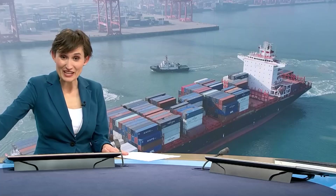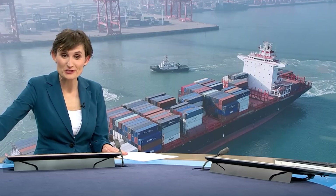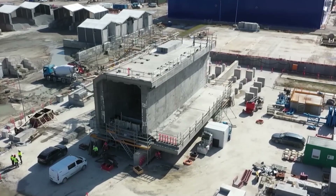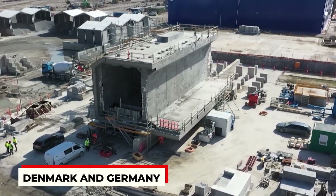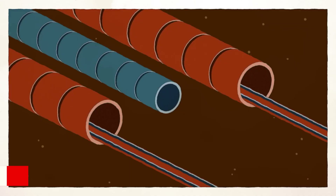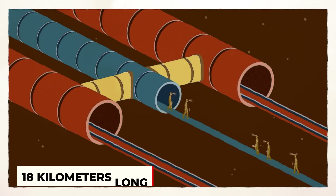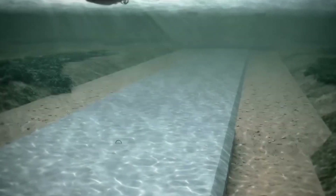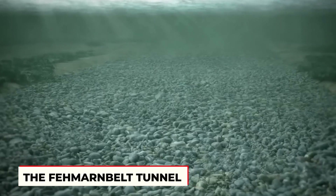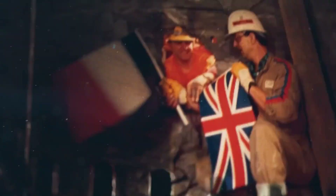Construction of the world's longest underwater rail and road tunnel is underway in the Baltic Sea. Denmark and Germany are going to be connected by this underwater tunnel — a whopping 18 kilometers long, with both roads and train tracks inside. They're calling it the Femarnbelt Tunnel, and it will be the longest of its kind in the whole world by 2029.